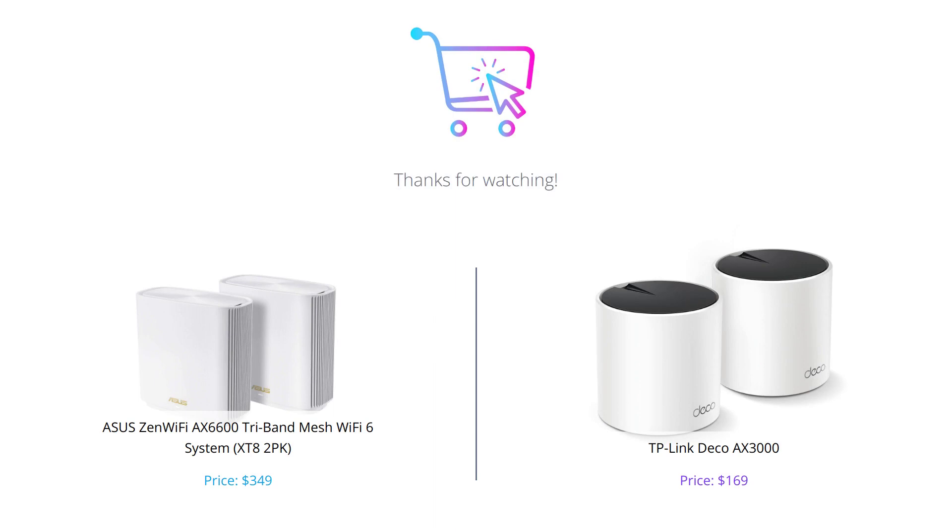That's our comparison of the ASUS ZenWiFi AX6600 and TP-Link Deco AX3000. We hope this helped you make a decision on which product is best for you. Please like this video, comment below, and subscribe to our channel for more videos like this.